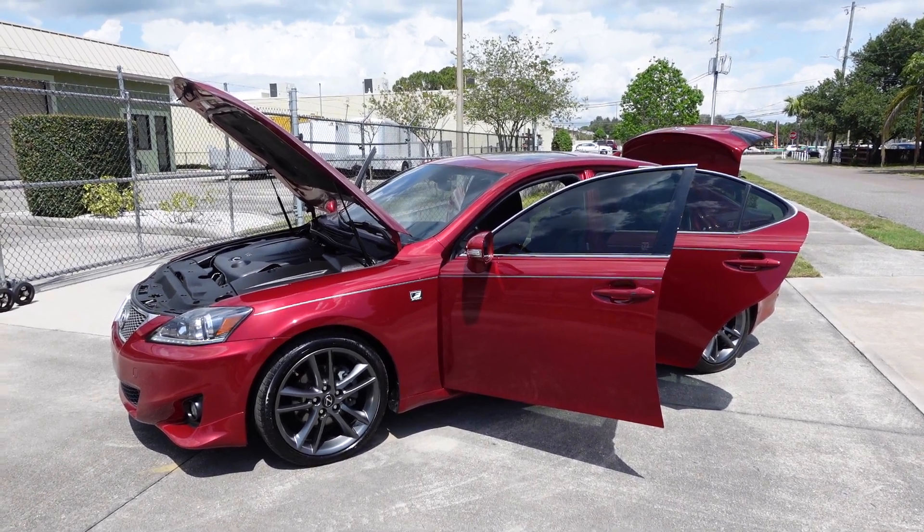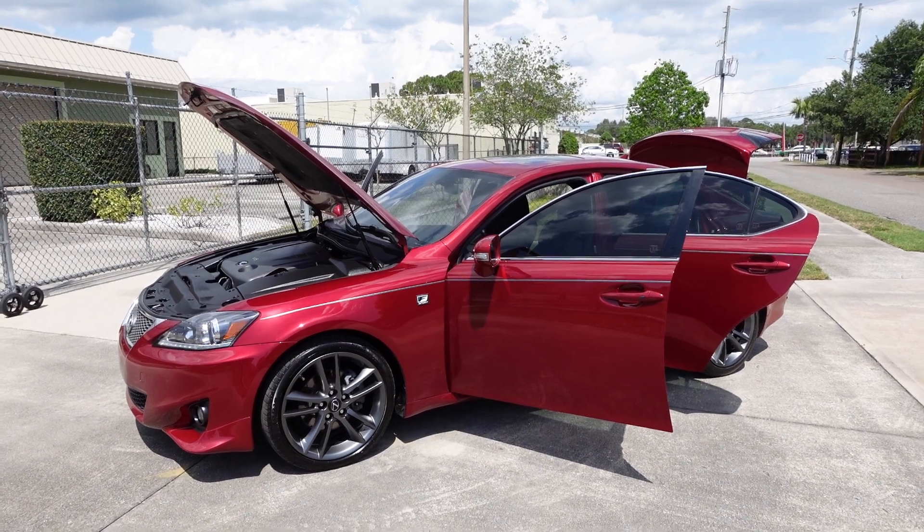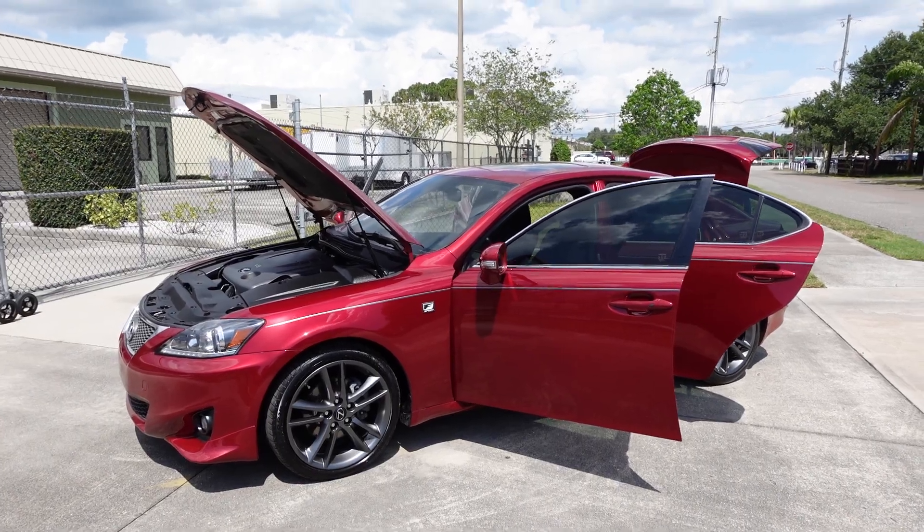Good afternoon YouTube. Here's Nick from Reticulous Motors again, and here for sale today we have this beautifully stunning 2012 Lexus IS 250 F-Sport package, and it is a beauty.